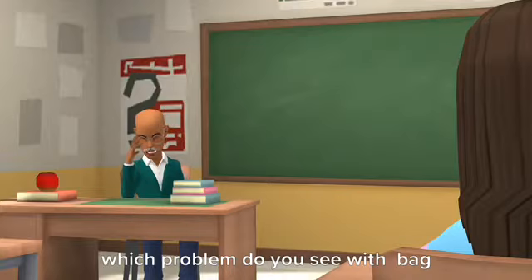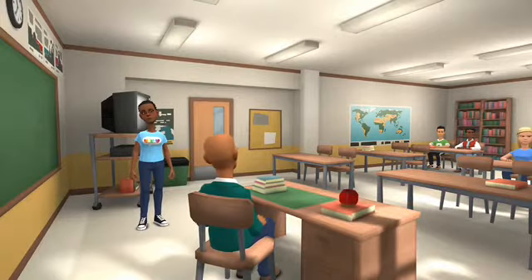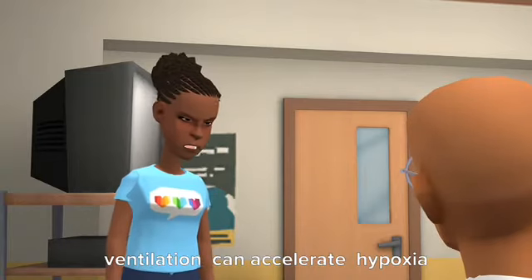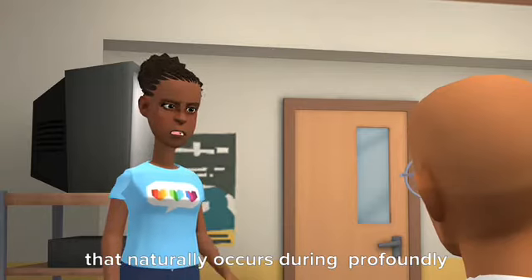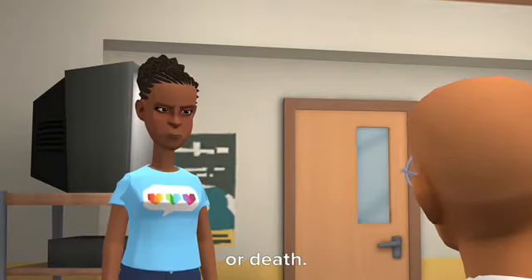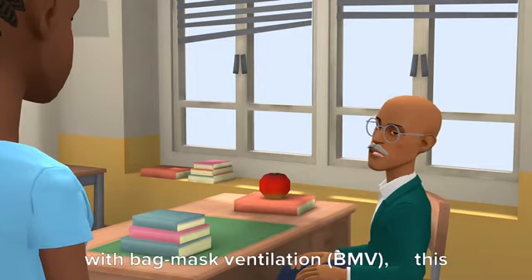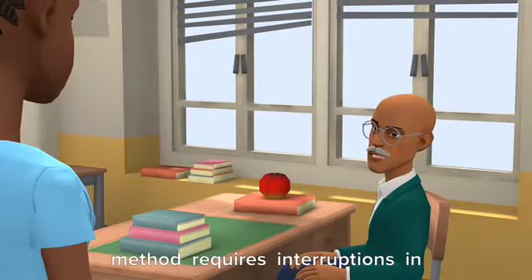Which problem do you see with bag mask ventilation? Performed incorrectly, BVM ventilation can accelerate hypoxia and exacerbate the airway obstruction that naturally occurs during profoundly depressed levels of consciousness. This can result in serious injury or death. Although the majority of pediatric patients can be successfully ventilated with BMV, this method requires interruptions in chest compressions.